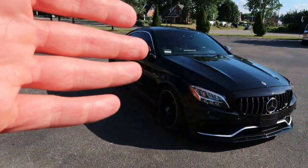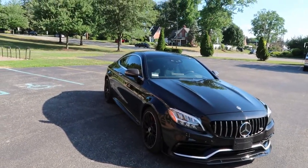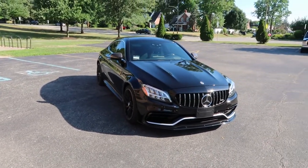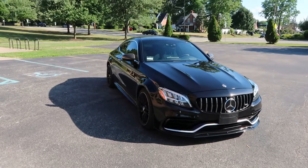I'm never going to get sick of this car. I could potentially wrap it in Designo Grey Magno anyway, and it'll act as a buffer for rock chips.